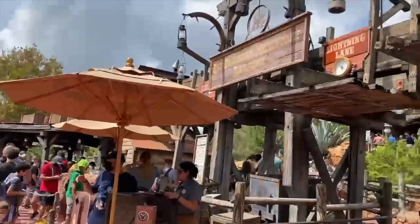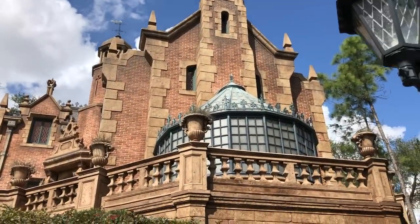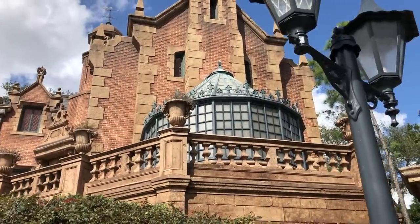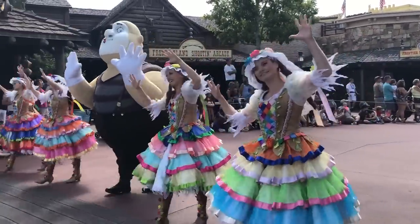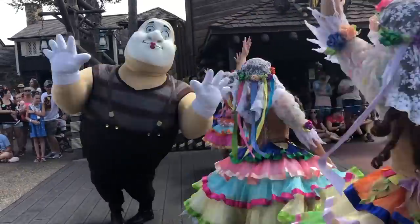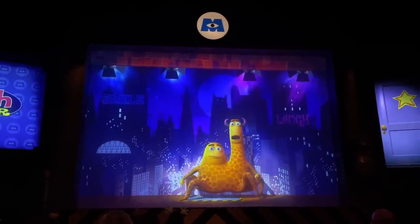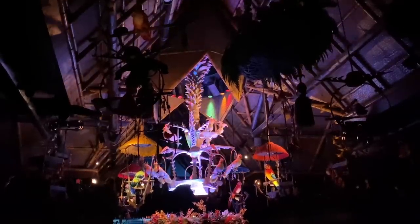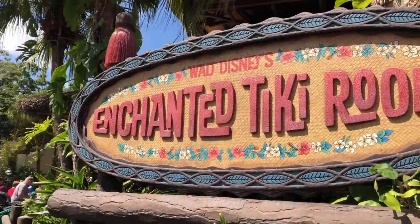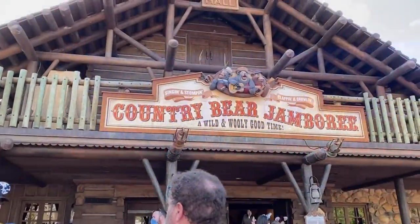I tend to hold off on riding Big Thunder Mountain Railroad until after the sun goes down — the ride just feels so much faster at night. Magic Kingdom has plenty of show options, so your day doesn't have to be strictly waiting in ride lines. Hold off on indoor shows until after lunch when ride lines are peaking and the heat is brutal. Perfect indoor shows with lots of seating and AC for the afternoon include Walt Disney's Enchanted Tiki Room, The Carousel of Progress, PhilharMagic, Monsters Inc. Laugh Floor, The Hall of Presidents, and Country Bears Jamboree.